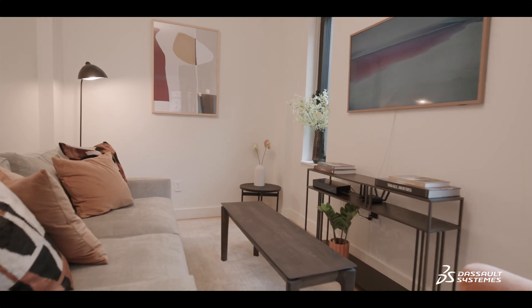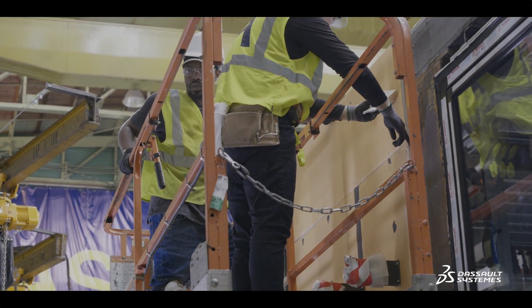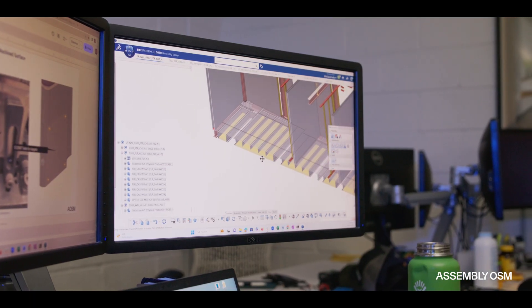Rather than operating a giant factory where you're replicating construction under a roof, what we do is manage an assembly plant — our name kind of gives it away — where we take all of those sub-assembly components and create the volumetric modules that then stack up to 30 stories tall.